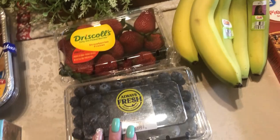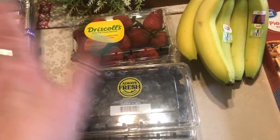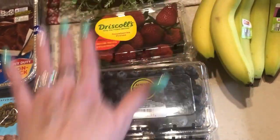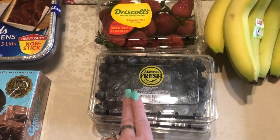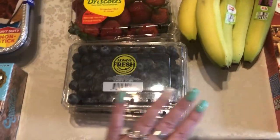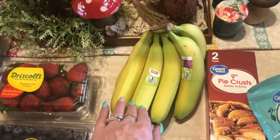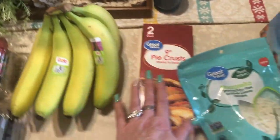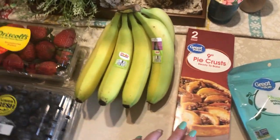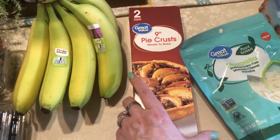For Easter dessert I'm making a fruit pizza: you take sugar cookie dough, pat it out in a pizza pan, bake it, and once cooled you make a cream cheese and powdered sugar frosting for the top, then add fresh fruit. I'm going to use canned mandarin oranges, canned pineapple, strawberries, and blueberries. I'm also taking a fruit salad for Easter breakfast at church and will use some of those strawberries and blueberries. I won't put bananas in the fruit salad since they brown easily, but we were out of bananas so I grabbed some. I also picked up a pie crust — I'm making a chocolate cream pie for Wednesday night church.